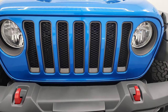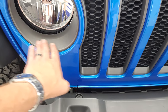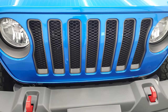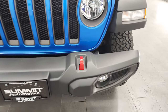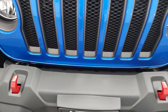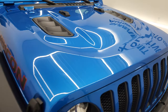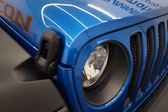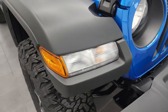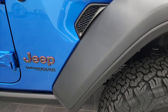You get the seven-slotted grille there, with kind of a gray accent — not really granite crystal but gray accents on there — and the headlight bezels, factory fog lights. This one does have the plastic bumpers, the painted red tow hooks. You get the sport hood on there. Note, you do get the little Jeep logo in front of the headlights. The halogen running lights on the fenders, and it does have the black fenders and the black hardtop.